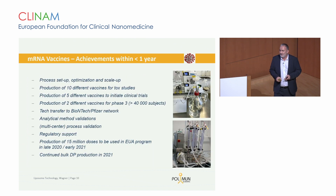When we speak about the achievements during this period, we at Polymon had set up the process. Speaking specifically for the BioNTech-Pfizer program, we started with 10 different vaccines for tox studies. Five of them were produced to initiate clinical trials; for two of them we produced the total amount needed to finalize phase 3 trials. We were involved in analytical method validations, multiple multicenter process validations, and also part of the IND and IMPD filings — regulatory support as well. During 2021, we stopped these activities since the partners had already ramped up their own production capacities.